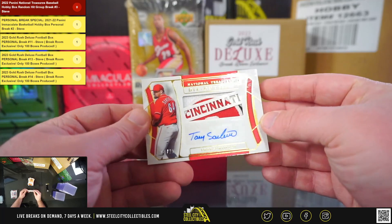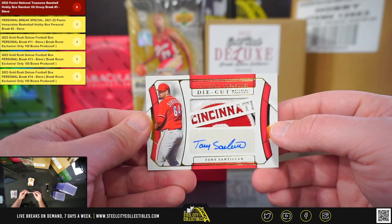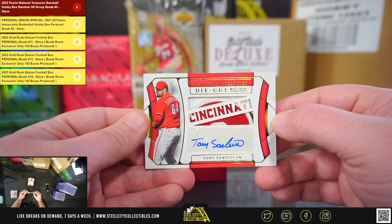Die Cut Material Signatures, Tony Santian, 4 of 25. That's a nice patch there from the Reds.